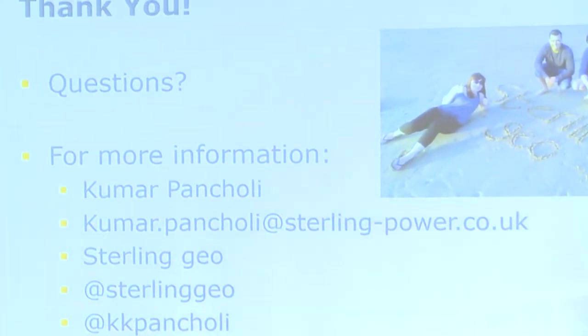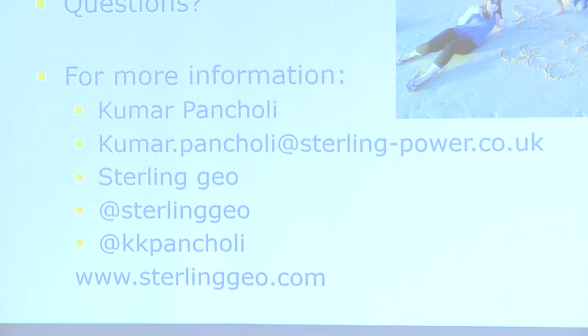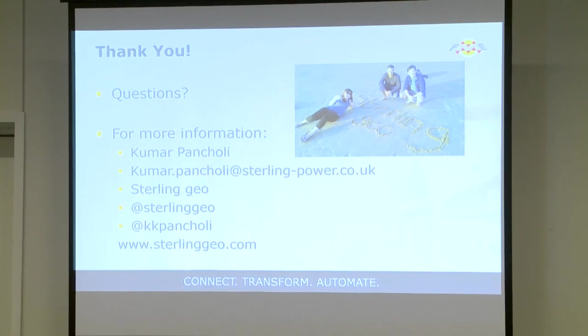Finally, thank you for attending this presentation. I really appreciate you choosing this one — I know there are loads of brilliant other speakers and lots of things you could learn. Thank you very much for your time. Please feel free to get in touch.